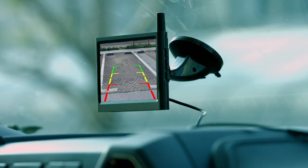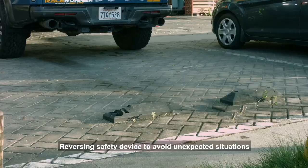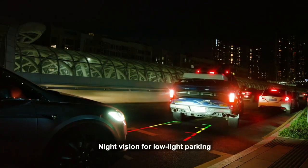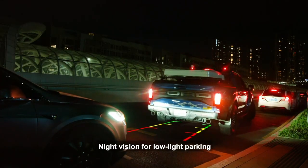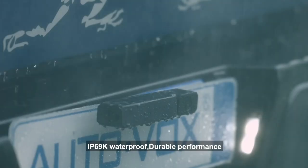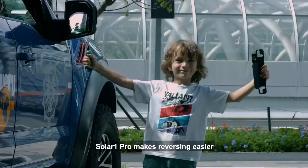The camera includes a 170-degree wide-angle lens, ensuring that you can see everything behind you. The backup camera system also includes a wireless transmitter that sends the video signal from the camera to the display monitor in your vehicle. The display monitor is not included with the camera system, but it can be easily connected to any aftermarket monitor or car stereo.